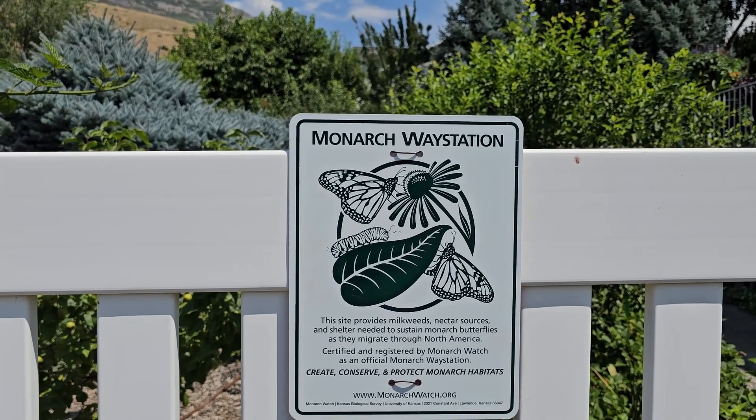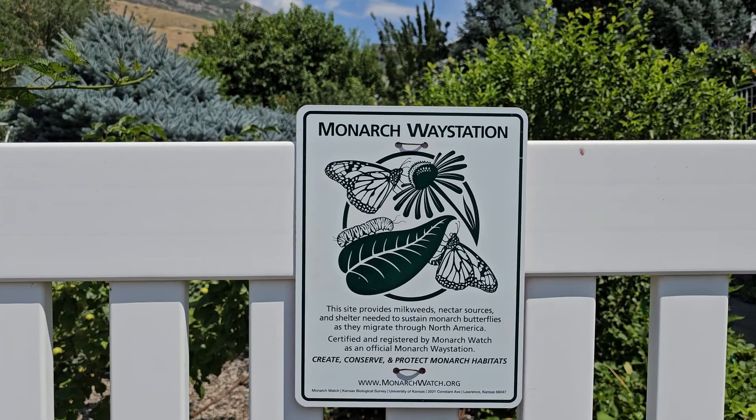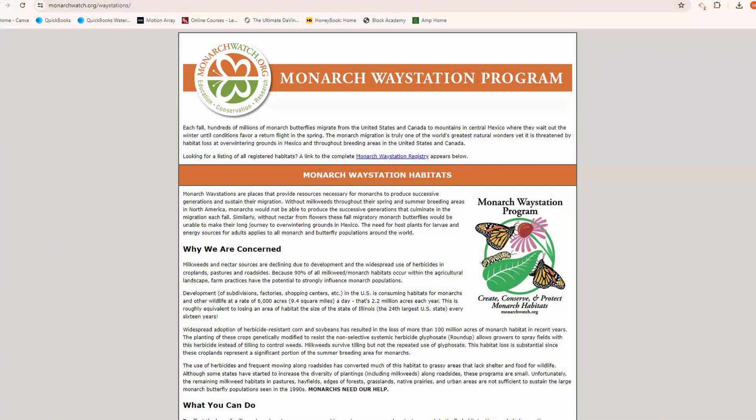My yard has now been classified as a monarch way station, and I wanted to talk to you a little bit about what that means, what goes into it, and whether or not you can do this on your own property. I thought that getting classified as a monarch way station would be a really difficult thing with a lot of qualifications, but I found that it is really not that hard and it's very beneficial. I'll put a link down below where you can go to figure out what you need to do to qualify and how to apply — basically there are just a few things you need to do.